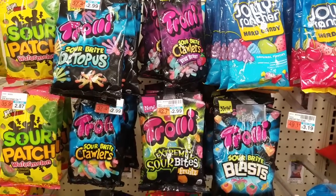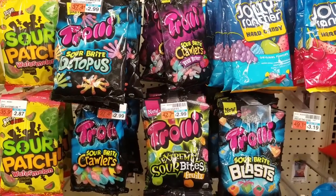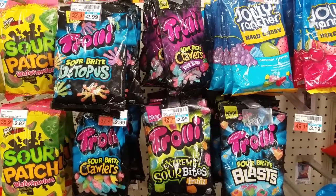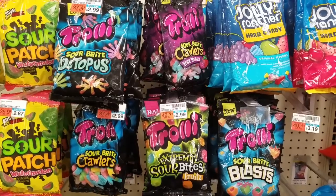My store actually has one of the freebies. This week when you buy select Trolli candies, they are on sale for $1.88. It has to be the 7 to 8 ounce size. But you get back $1.88 in extra bucks, so that makes it completely free.